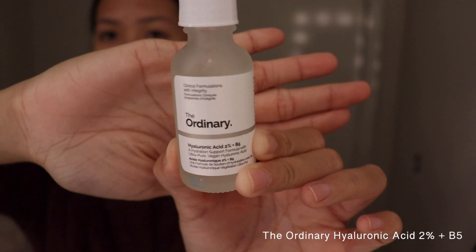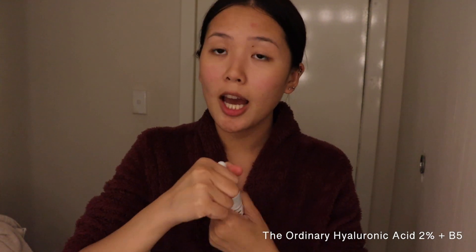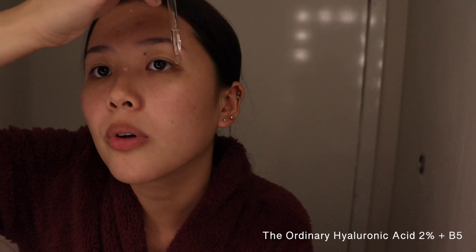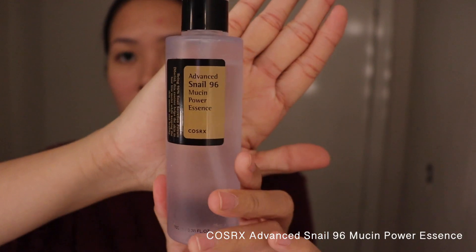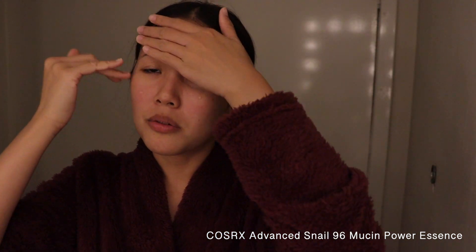Now that the toner is done, it's time for serums. Hyaluronic acid really helps hydrate your skin — I drop one here, one there, one there, and pat it in. Then I seal in the moisture with snail mucin power essence, just one or two drops patted in.